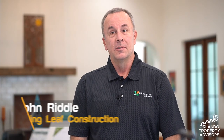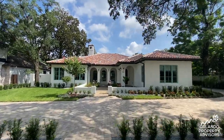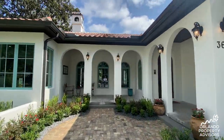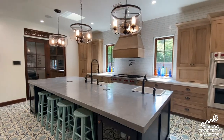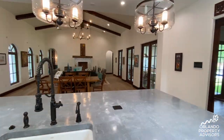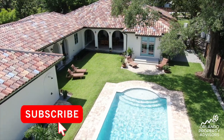Hi, I'm John Riddle with Turning Leaf Construction. Welcome to Casa de los Reos. This home is our showcase home for the 2020 Parade of Homes Orlando. It is 5,764 square feet of energy-efficient construction built in a Mediterranean style that will simply take your breath away. Let's go take a tour and let me show you what we built into this home.